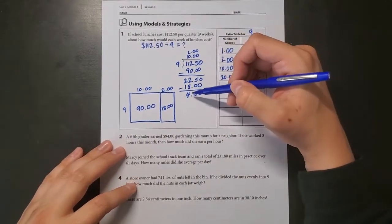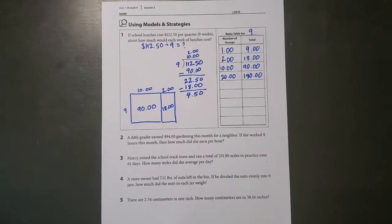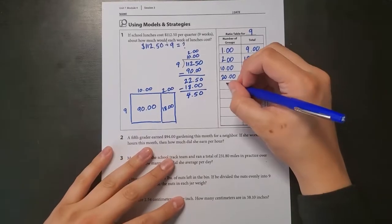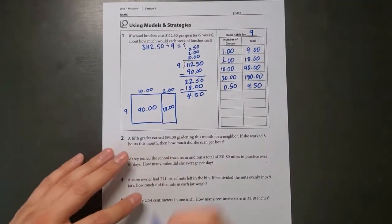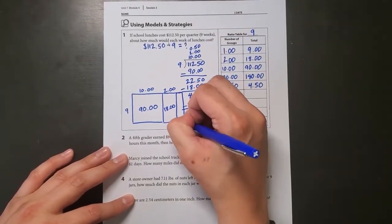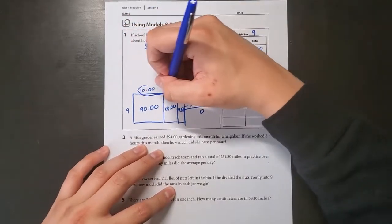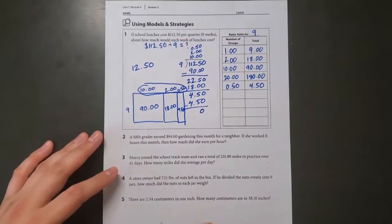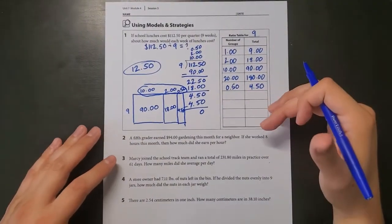I subtract and end up with $4.50 remaining. There's a connection: half of 9 is $4.50, so 50 cents times 9 equals $4.50. I add up all the pieces I divided by: $10 plus $2 plus $0.50 equals $12.50. So $12.50 is my answer.